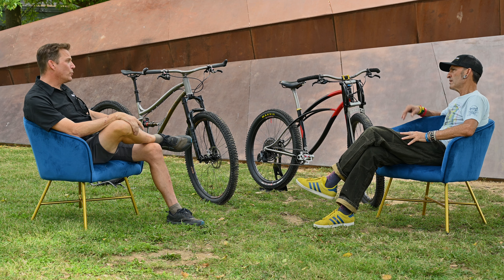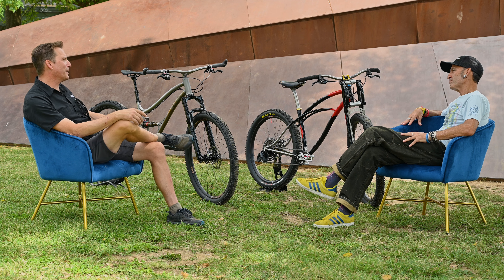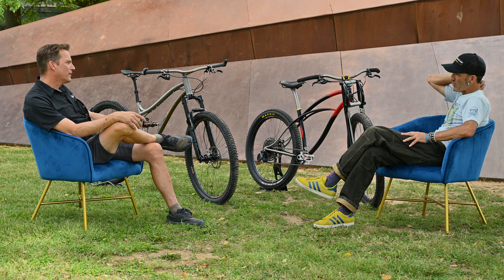We also have a flex-plate soft-tail that gets about 90mm of travel. I didn't want to do anything on the lower end — a mid-travel bike made more sense to me. These bikes are far and away more advanced than anything Boulder ever did.